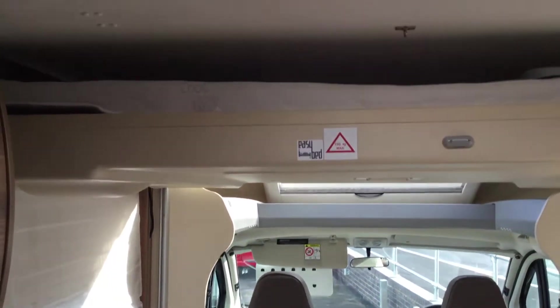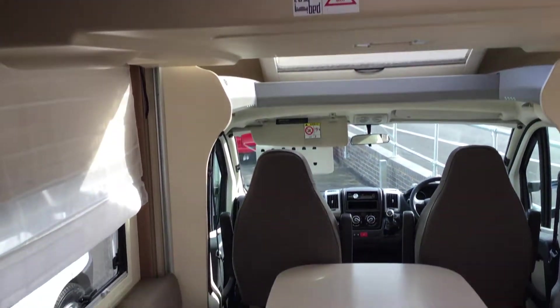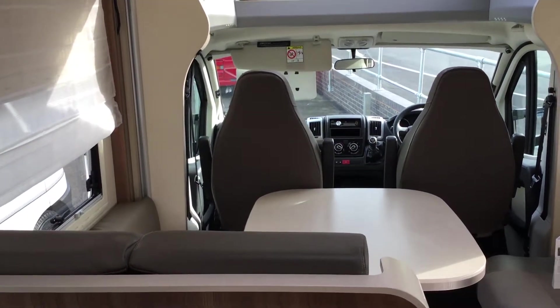As you can see above, there's the fixed bed which is on an electric motor, so it winds down and sits just above.